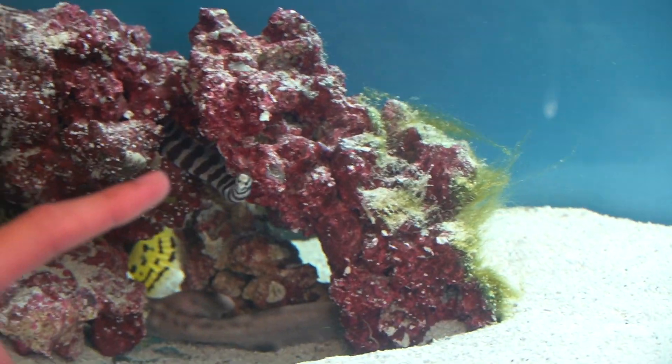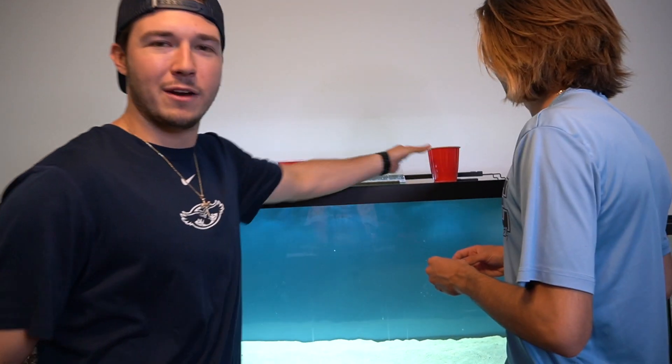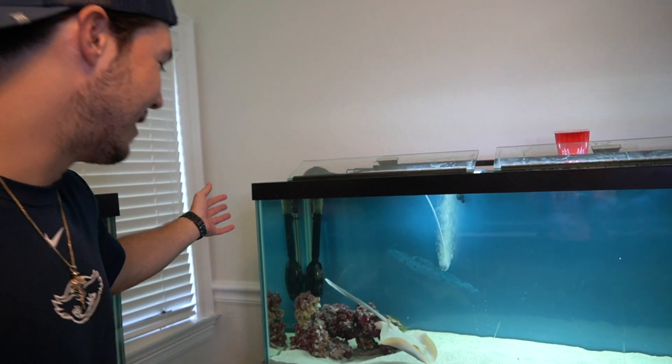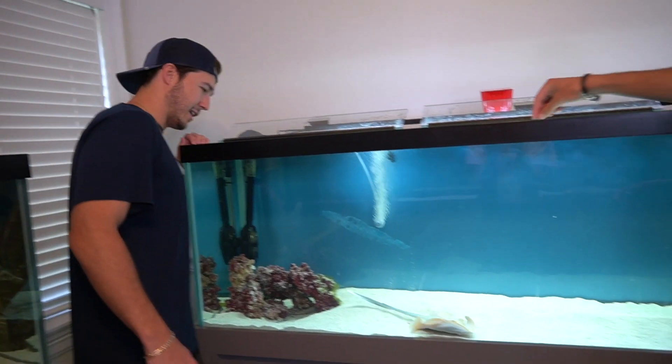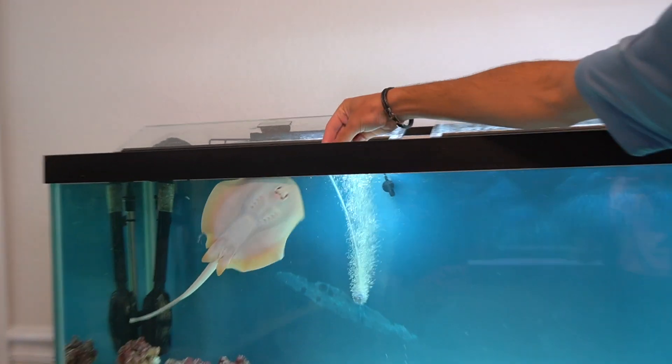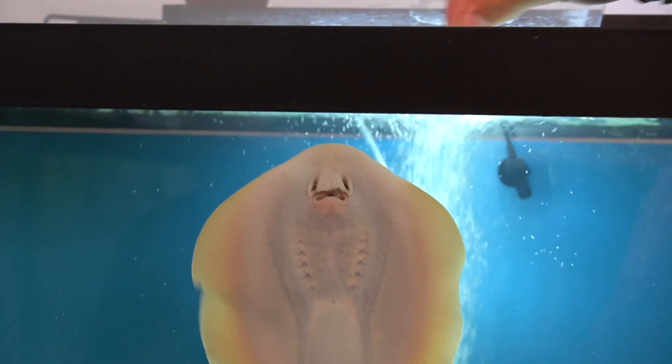So we're going to attempt to hand feed this guy. I haven't done it yet, and Brooke wants to do it. Jack has done it before. Manager Brooke wants to hand feed this thing, so we're getting it all ready. Oh my god, he just came out — he literally waved to us! He'll come right up but we're going to attempt to hand feed him.